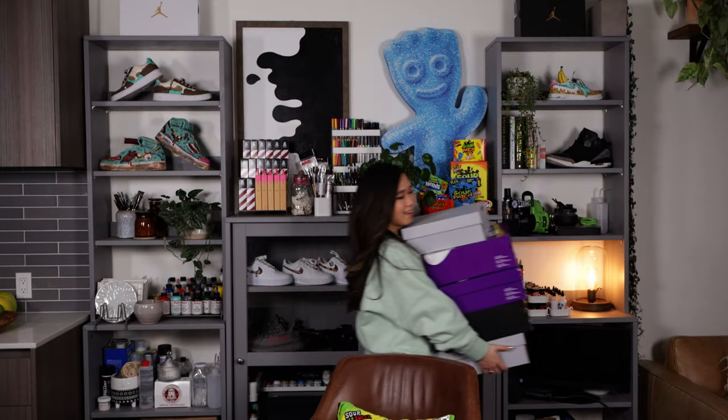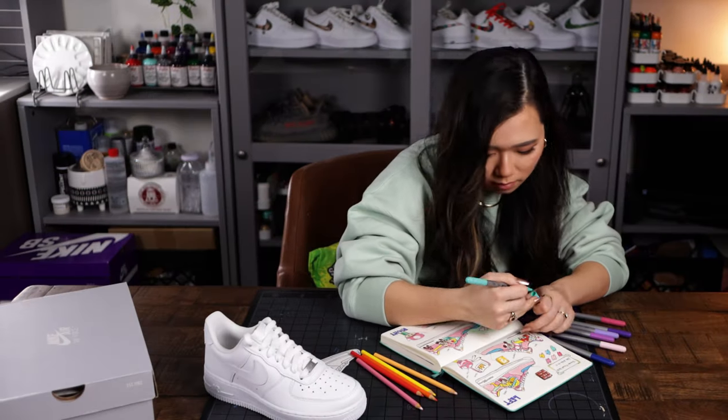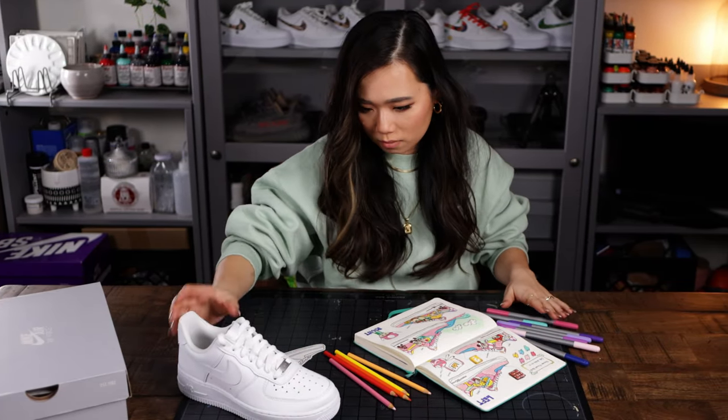My workspace mainly consists of this wall of shelves and then a really big desk in front of it. So I can do all of my work — I can take the supplies, put them onto the table, and then at the end of a workday, put everything back onto the shelves.